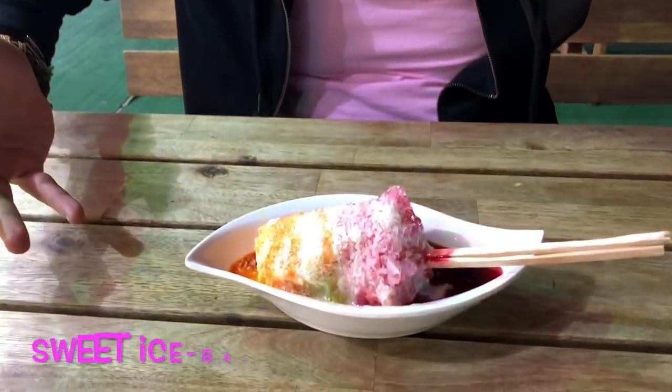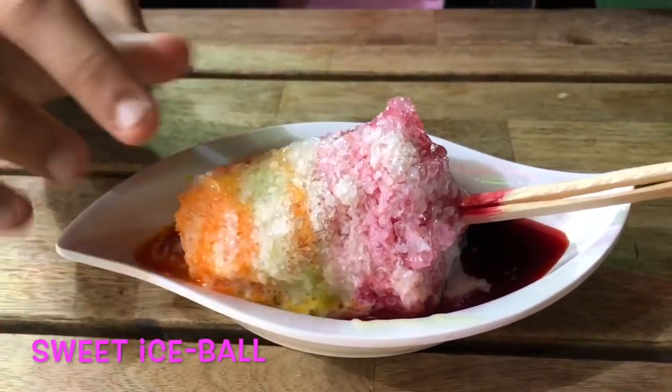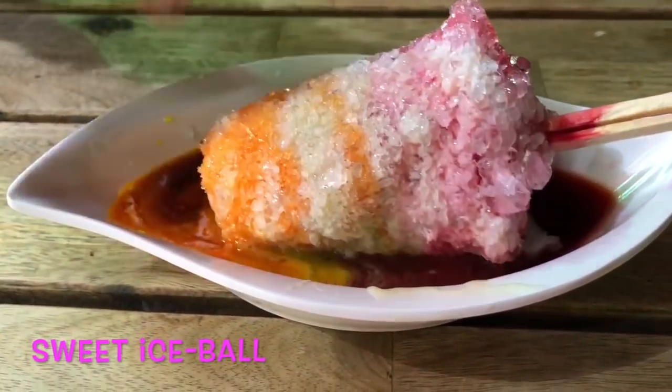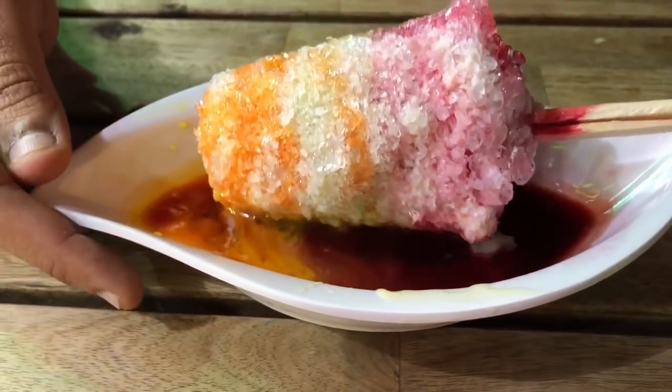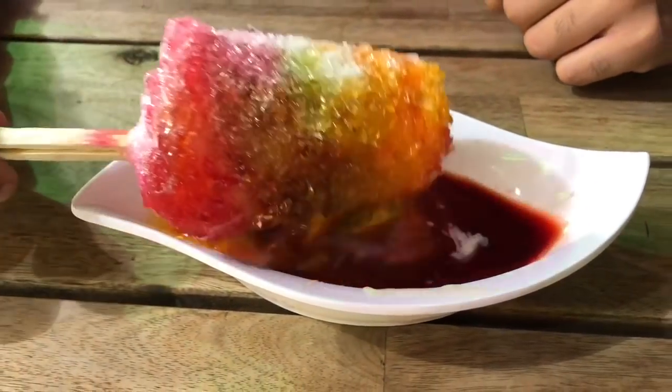I just ordered the famous Gola Ghanda. I'm so excited to have it. This is a big chunk of ice with different yummy syrups, and it has cream, and it is the speciality. I'm going to dig into it right now and tell you guys what you are missing.